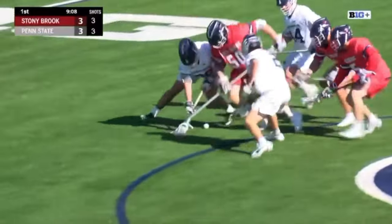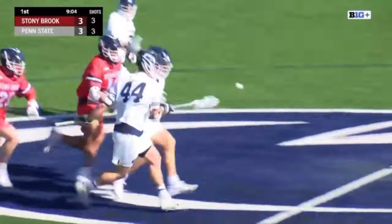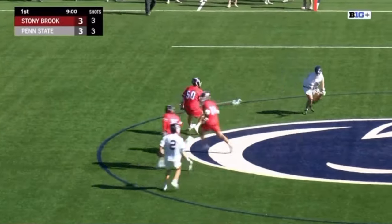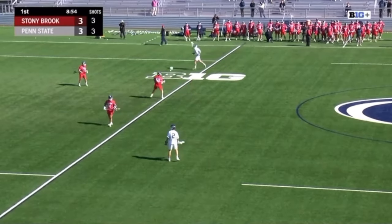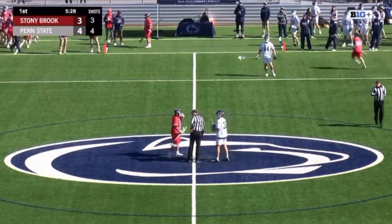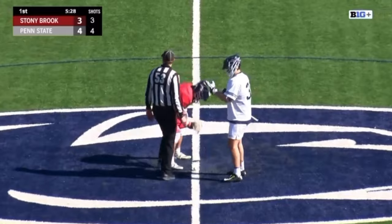He also brings that leadership that you want to see from a veteran attackman — somebody that you know is going to be able to get the points for you. Now Penn State gains possession. After they made the switch to Mullins, really gaining possession now and playing well offensively. 4-3 here, and Stony Brook had all the momentum in the first three minutes of the game, but it's completely shifted in Penn State's favor.